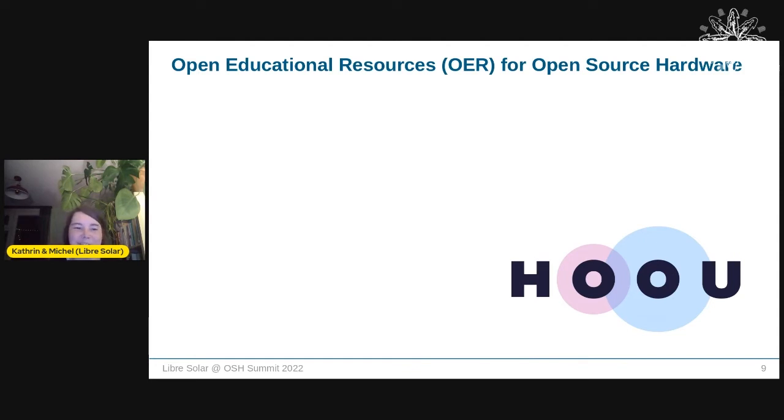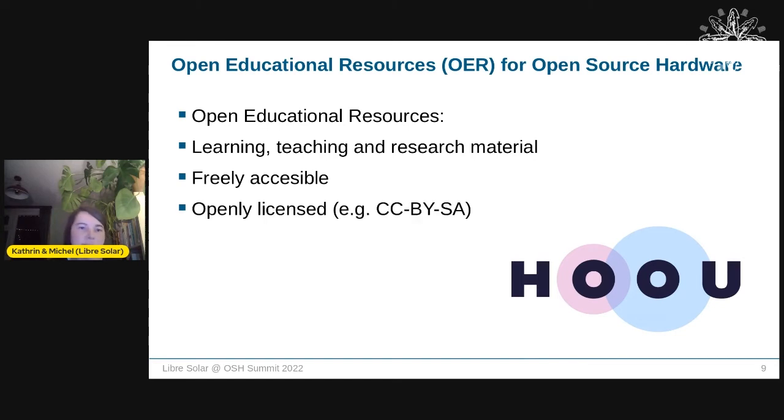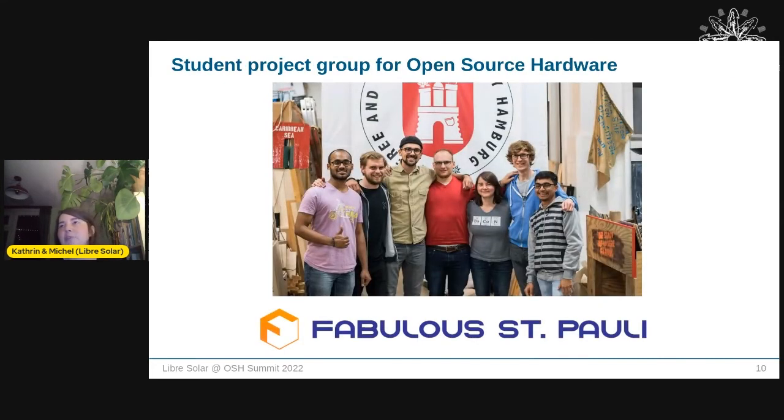We received funding from the Hamburg Open Online University — a collaboration between different universities in Hamburg that supports the creation of open educational resources. OERs are learning, teaching, and research materials that are freely accessible, openly licensed — most commonly Creative Commons — and crucially, they are revisable: you can change them, add to them, remix them, and use them with your own materials.